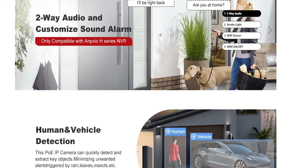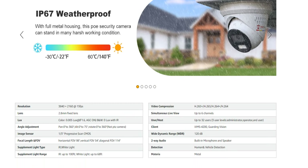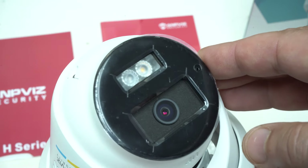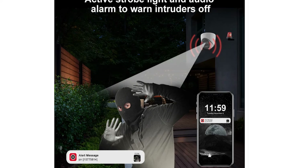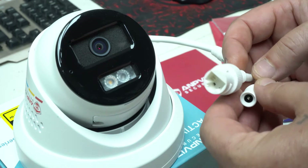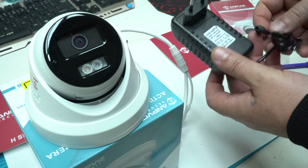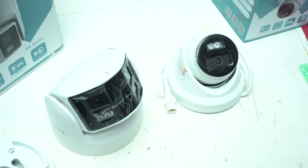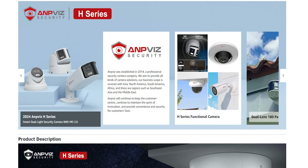Using AI-based algorithms, the camera can detect and differentiate between humans, vehicles, and animal movements. A standout feature is the Dual Light Alarm System, which integrates both sound and light alerts. When the camera detects an unauthorized presence it can activate a bright white light and loud siren to deter potential intruders. The camera also supports Power over Ethernet, simplifying installation by allowing power and data to be transmitted through a single cable.